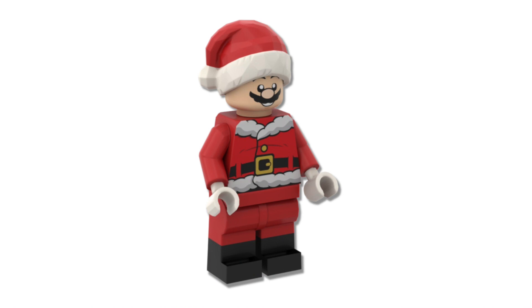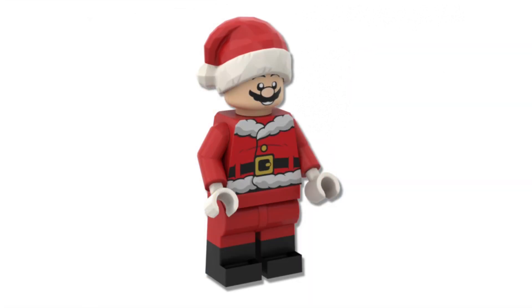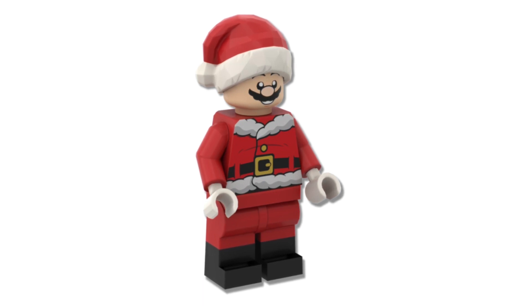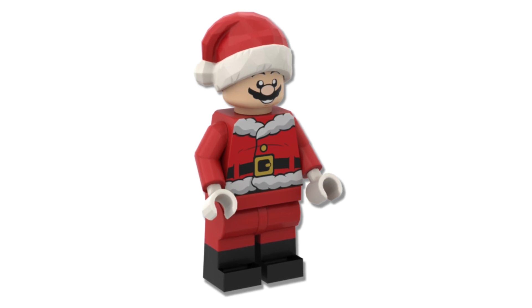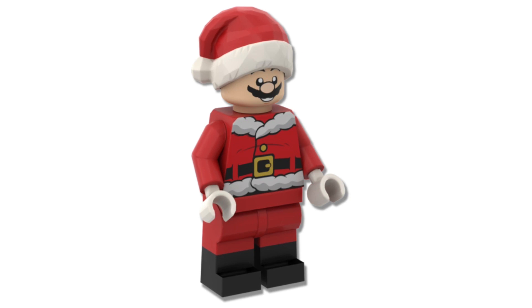The Mario minifigure is the same design that appeared in my custom LEGO Mario minifigure series. That version had his normal outfit, but this version has his Santa outfit. Mario has a Santa hat on the top of his head instead of his red cap, and he also has his same face print at the front. The design of his Santa outfit uses two LEGO minifigure pieces, including the leg pieces in red with the black boots, as well as the Santa torso piece.